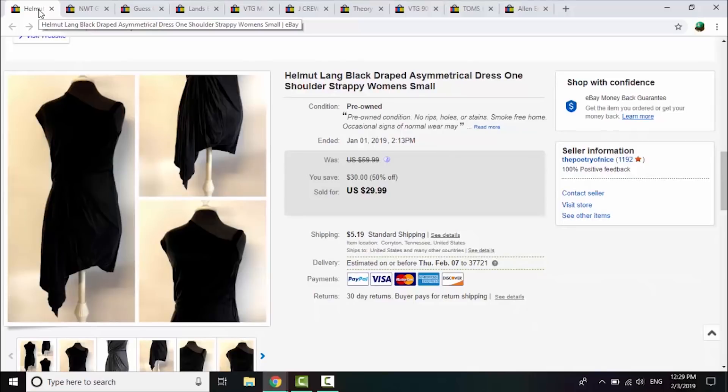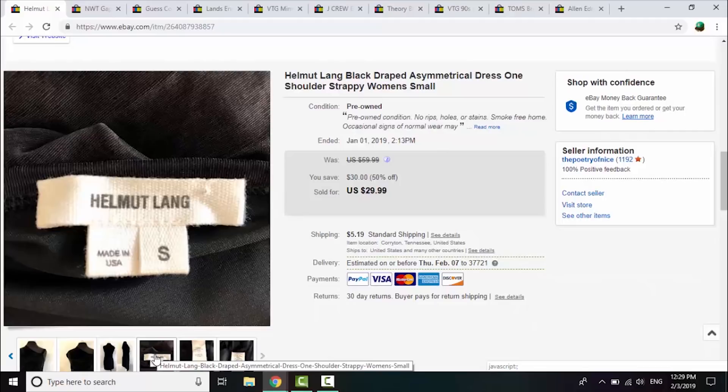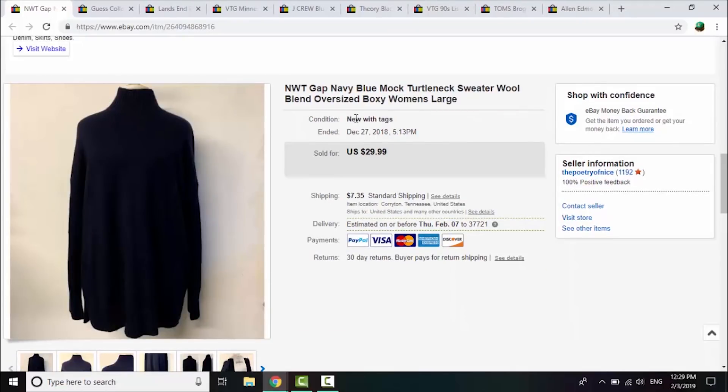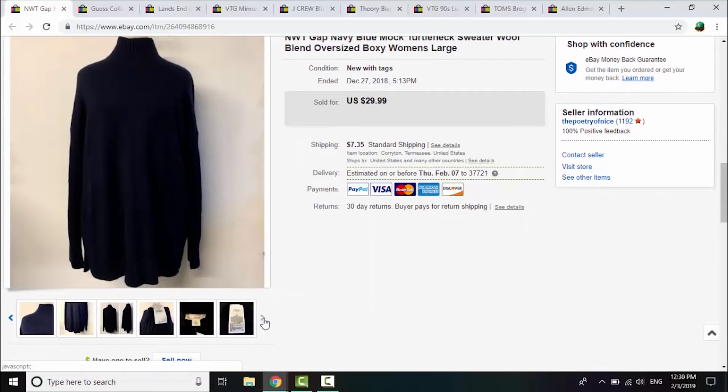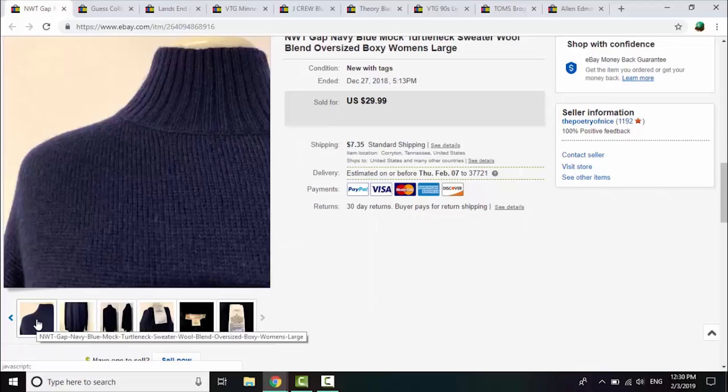Helmut Lang was a bit of a disappointment — I ran a 50% off sale before it finally sold. It's a much higher-end brand, great quality, but it just didn't perform. I paid $7 at a thrift store and after about six months listed on both platforms it sold for $29.99. Next is a new-with-tags Gap wool blend oversized mock turtleneck sweater. I grabbed it mostly because it was NWT — didn't think much of it — but it sold within two or three days for $25, and I paid just 50 cents.